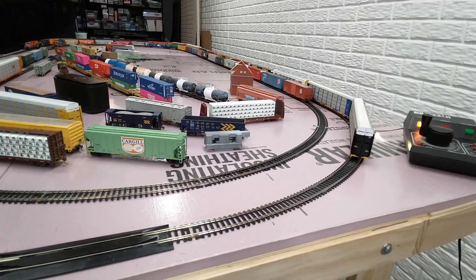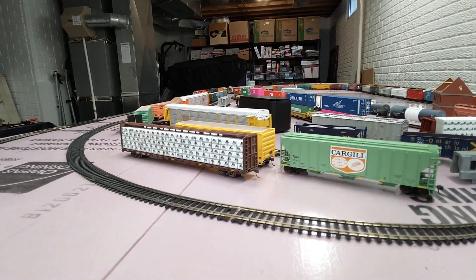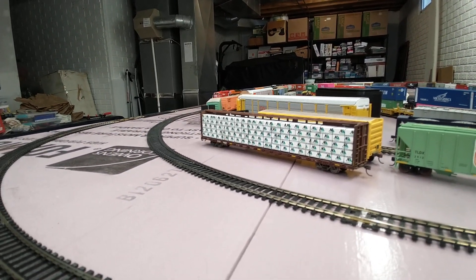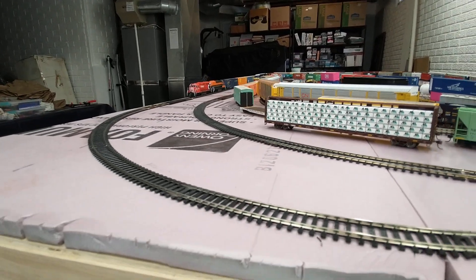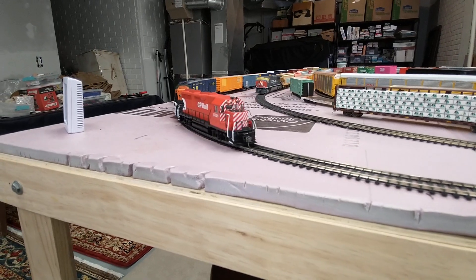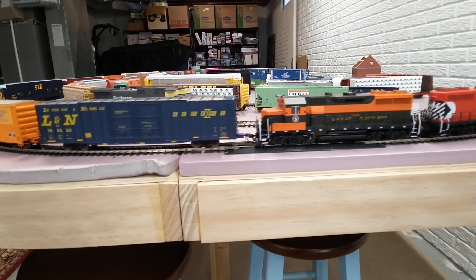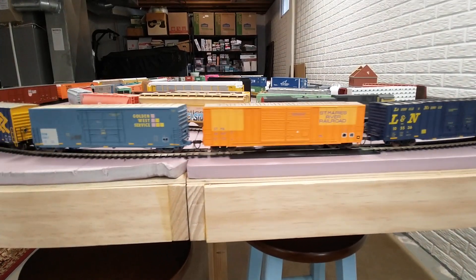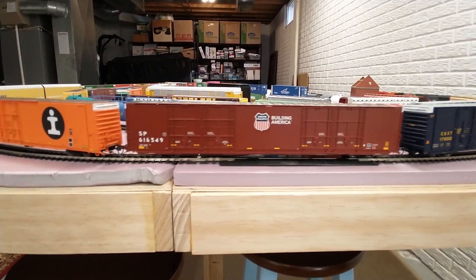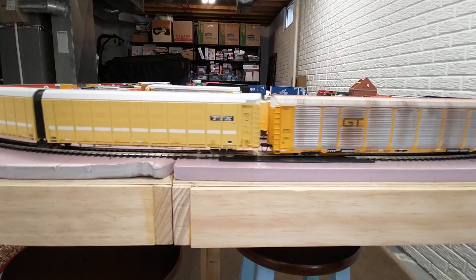I'm going to speed this guy up, bring him around again. I've got a tandem power here of GP35s from Canadian Pacific and Northern Pacific power, and a few various freight cars, and then here come the large auto parts cars and the auto racks.